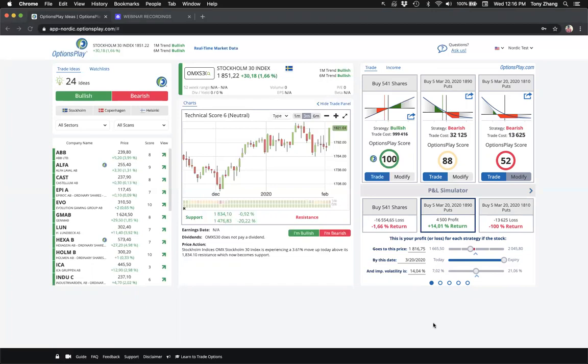Cheap doesn't mean you should buy it — sometimes there's a reason it's cheap. Bo asks about IV rank above 50 for selling premium. IV rank is not currently on our platform but we're working on it. I think using IV rank above 50 as a rule is an overgeneralization — IV rank only looks at volatility of a single expiration and depends on which expiration you're selling. Learn more about how IV rank is actually calculated before applying that as a blanket rule.